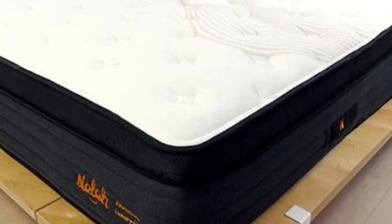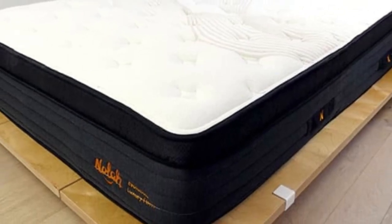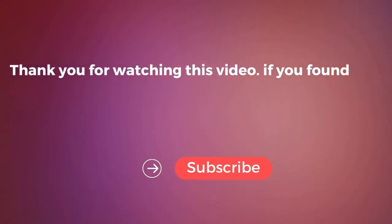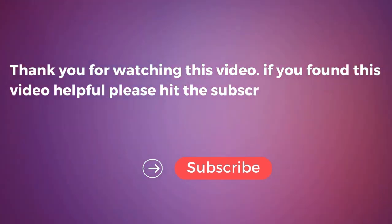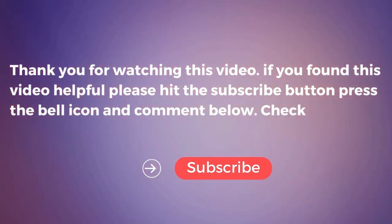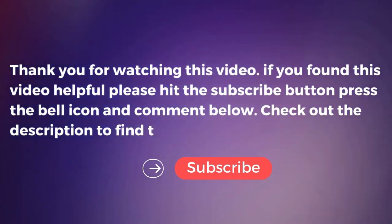NOLA Evolution 15 purchases come with a lifetime warranty. Thank you for watching this video. If you found it helpful, please hit the subscribe button, press the bell icon, and comment below. Check out the description to find the product links.